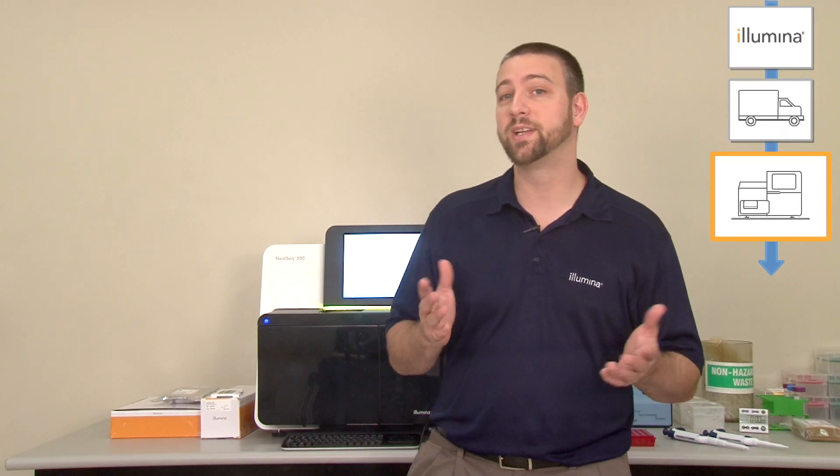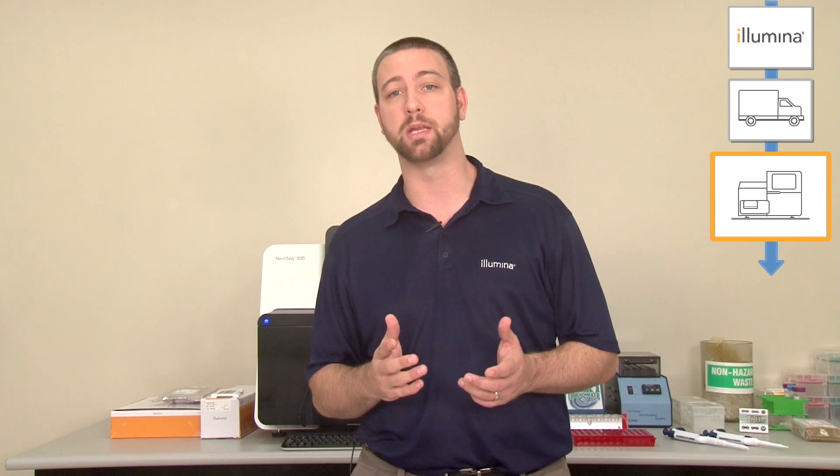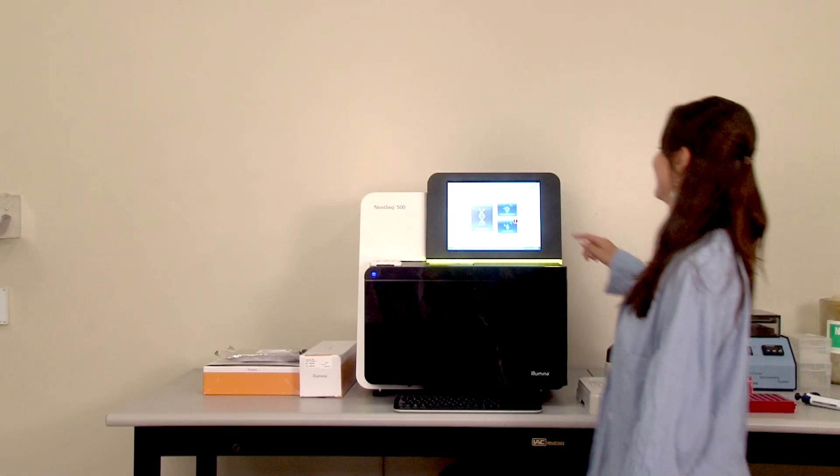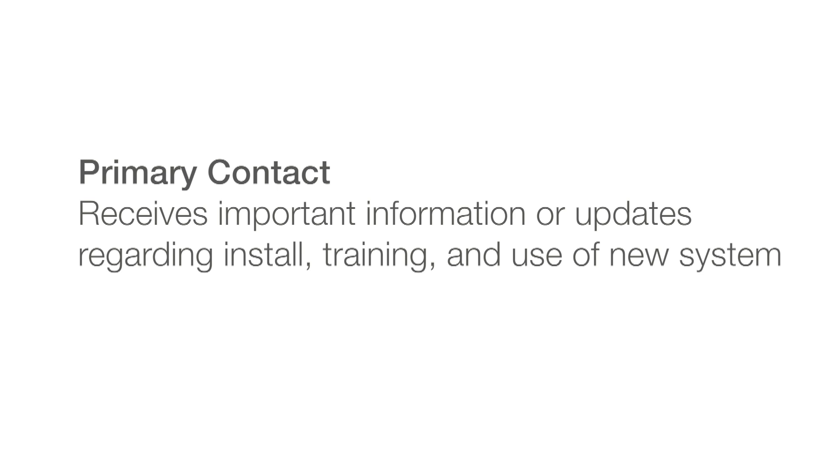Congratulations! Your new Illumina system is now secure in your lab. In the coming days or weeks, depending on the schedule you have worked out with your local service and support team, Illumina personnel will complete installation and training for your new system. To facilitate these next steps, please make sure that your local FAS or FSE have a primary contact for your lab, such as a lab manager, primary user, or project leader. This will ensure that all important information or updates regarding installation, training, or use of the new system get to the appropriate people at your institution. We hope highlighting these steps in the Illumina customer onboarding process results in a smooth delivery of your new system. We look forward to helping you achieve your research goals in providing world-class customer service. Welcome again to the Illumina community.